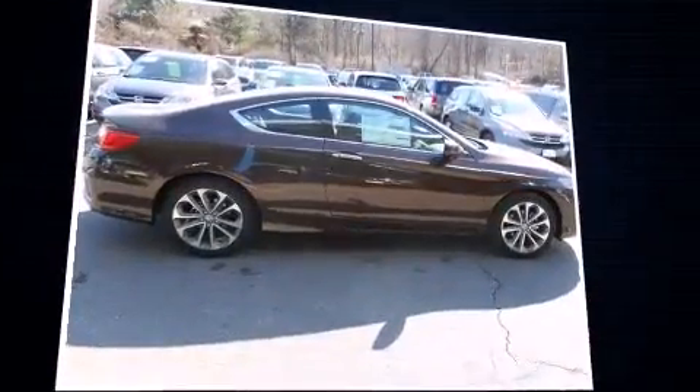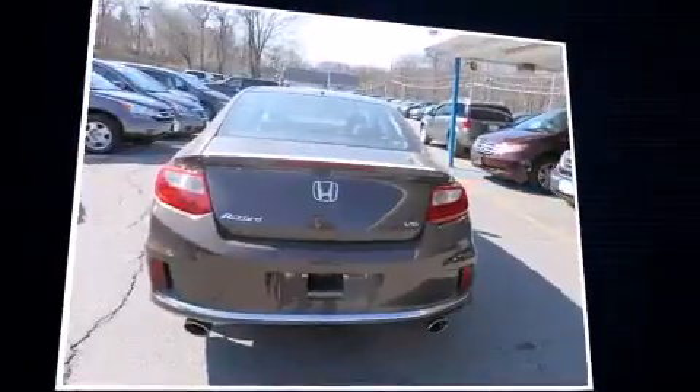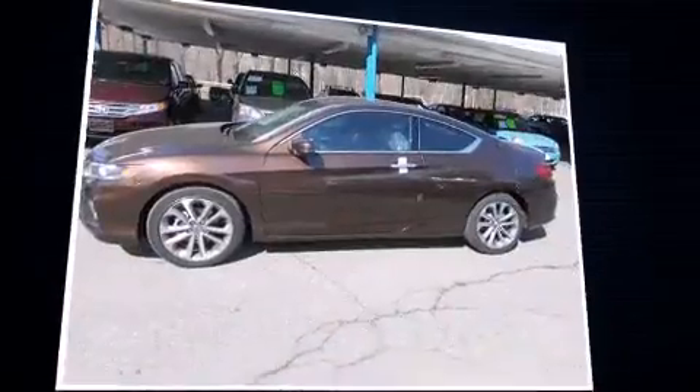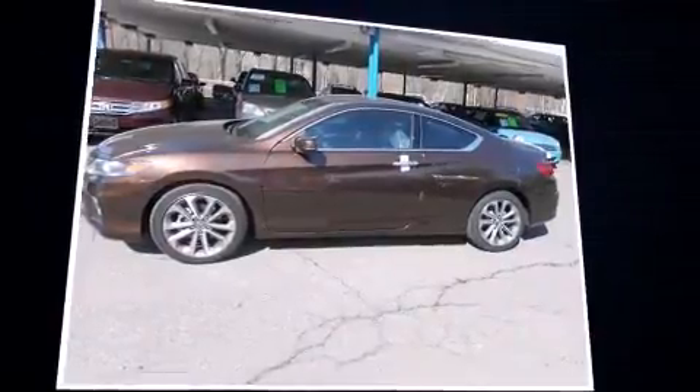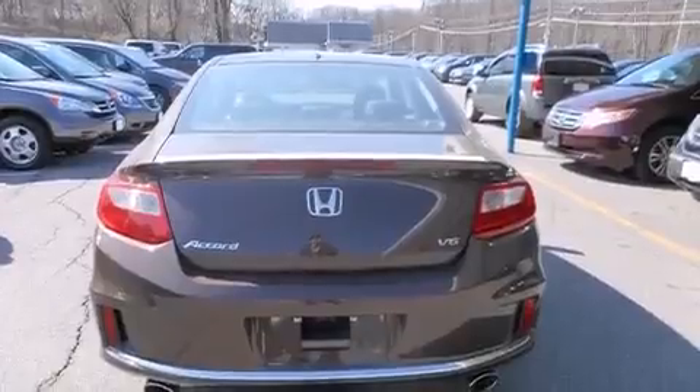Honda made sure to keep road handling and sportiness at the top of its priority list. A 3.5-liter V6 engine pairs with a sophisticated six-speed automatic transmission, and for added security, dynamic stability control supplements the drivetrain.